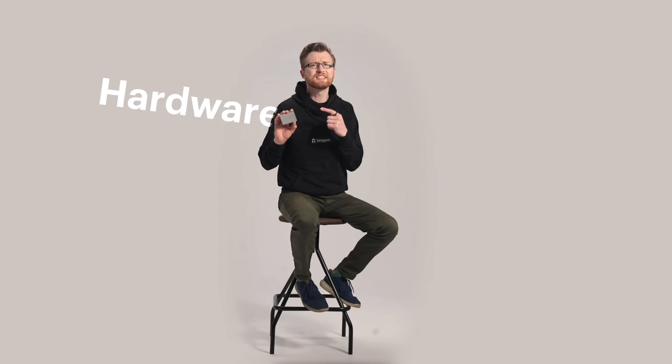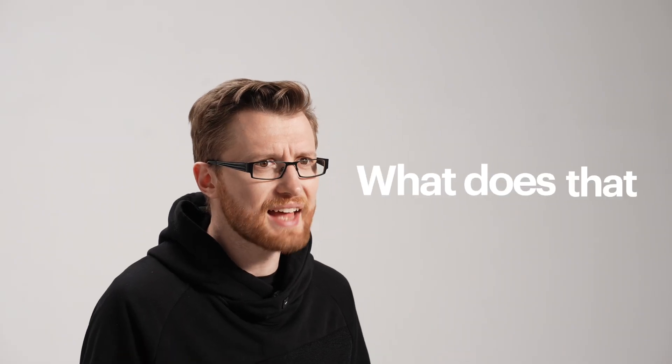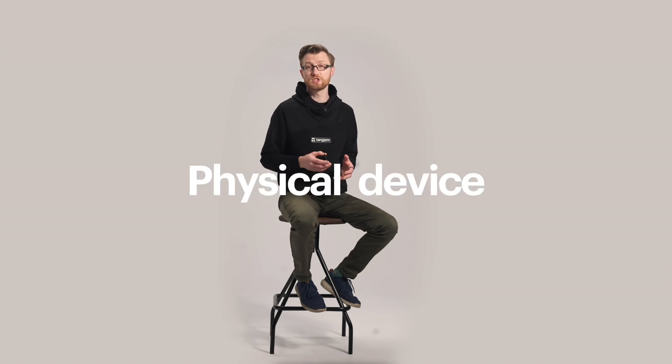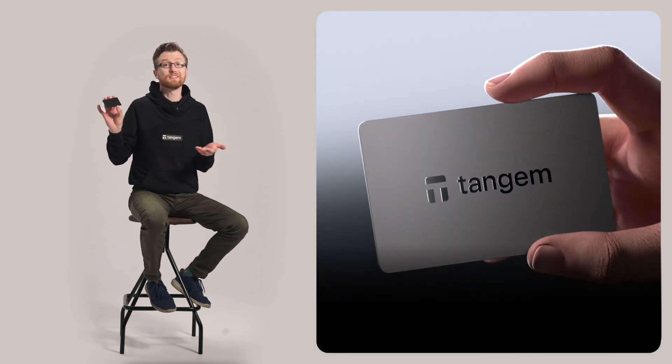Hey, so you've probably heard people say a Tangium Hardware Seedless Self-Custody NFC wallet, but what does that even mean? Let's break it down in plain English. A hardware wallet is just a physical device that stores your crypto securely offline. Most of them are these chunky USB sticks you have to plug in, but Tangium is a slick card that looks like a hotel keycard or your typical credit card.